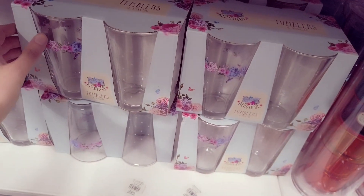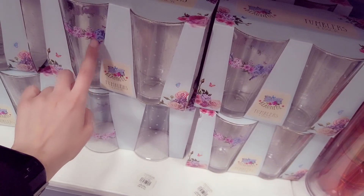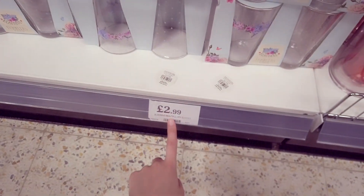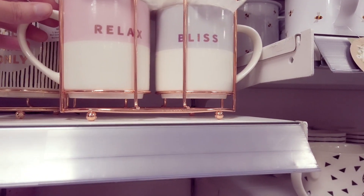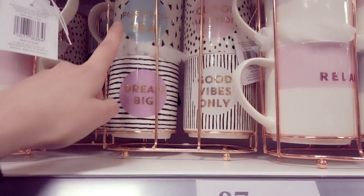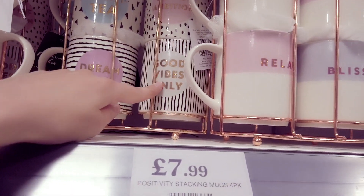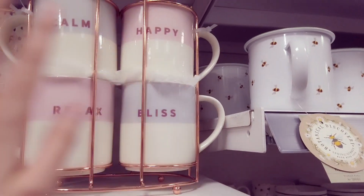I really love these tumblers – you get four in a pack. It's in the bloom design so you've got hummingbirds, flowers, and butterflies, and that's £2.99. You've got these mug sets – these are £7.99 and you get four in a pack. They say: Dream Big, Positivity, Cup of Ambition, Good Vibes Only. And this one says calm, relaxed, bliss, and happy.